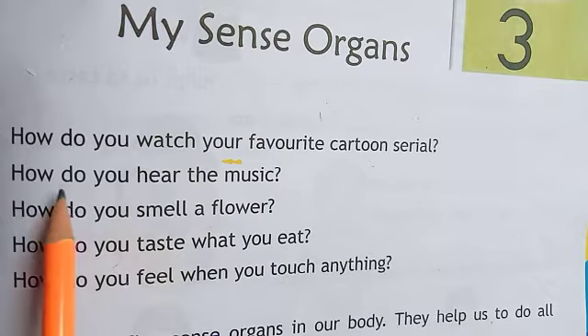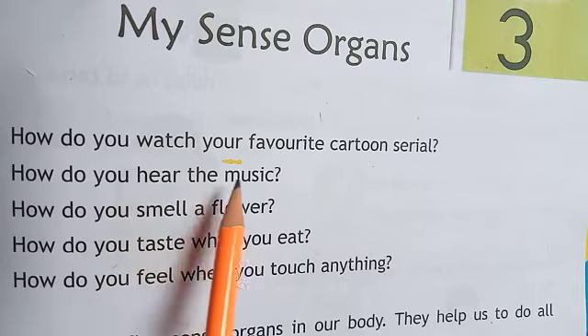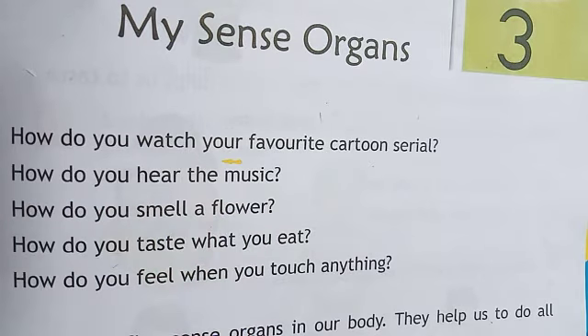Okay students, all students, look at the book, page number 9. How do you watch your favorite cartoon serial? How do you hear the music? How do you smell a flower? How do you taste what you eat? How do you feel when you touch anything? जब तुम कोई चीज़ को छूते हो, तब तुम को कैसे अनुभव होता है?